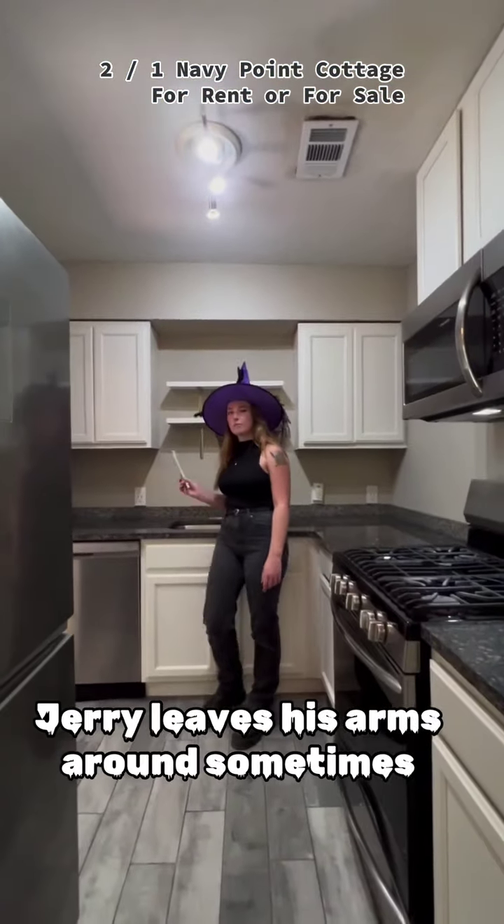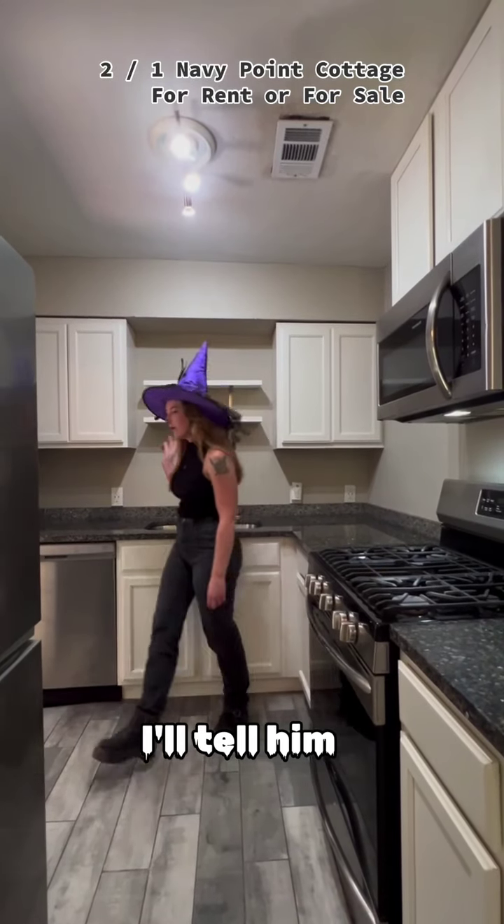Jerry leaves his arms around sometimes. I'll let him out. Come with me.